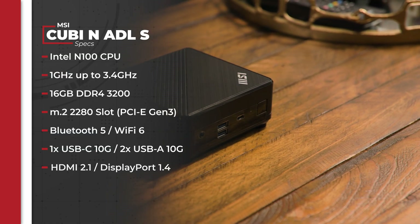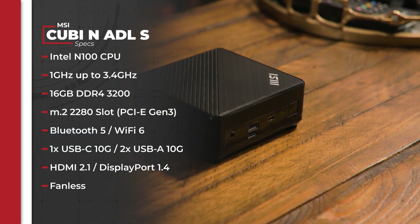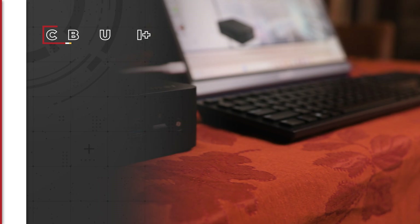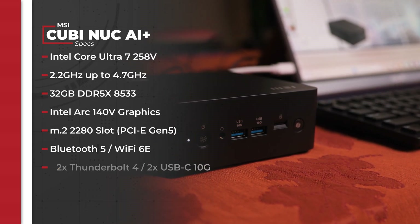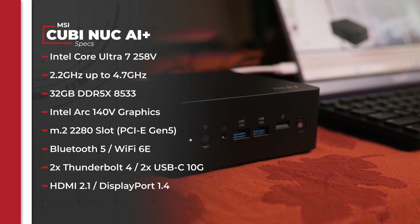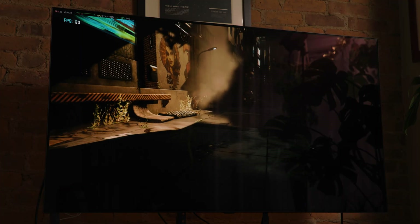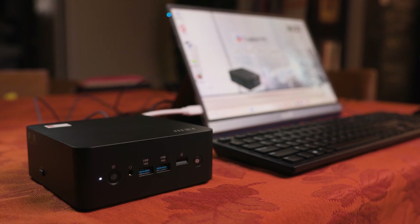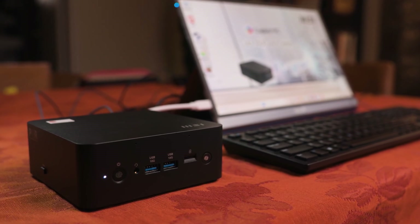The Kyubi N is based around Intel's N100 processor, which is a fantastic low power CPU ideal for the vast majority of everyday tasks. It comes with Windows 11 pre-installed, so I just set that up on first boot and went right to work. It's a similar story for the AI Plus, though that device uses the much more powerful Intel Core Ultra 7 258v CPU paired with Intel Arc 140v integrated graphics — that's really what sets the two units apart. The AI Plus also comes bare bones, meaning you add storage in the form of an M.2 2280 drive; we've got 1TB in here.